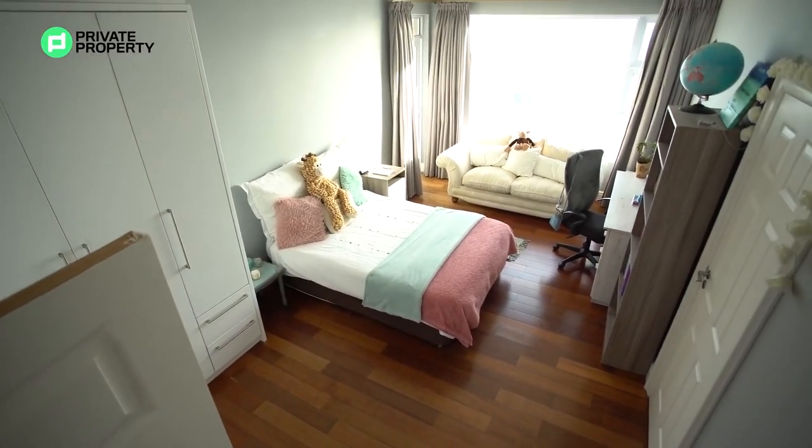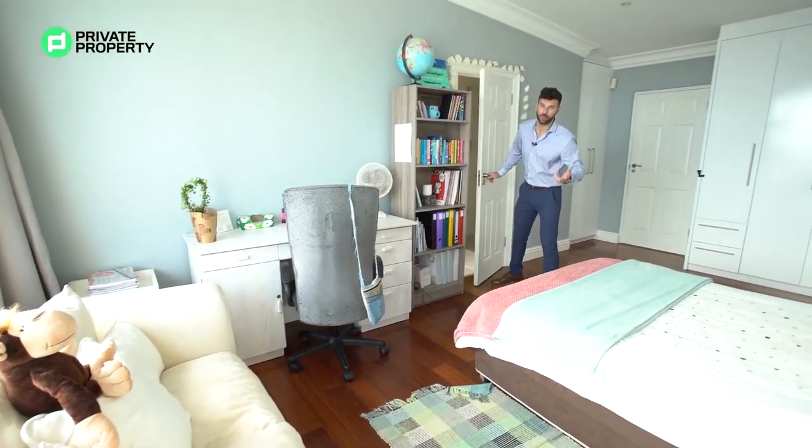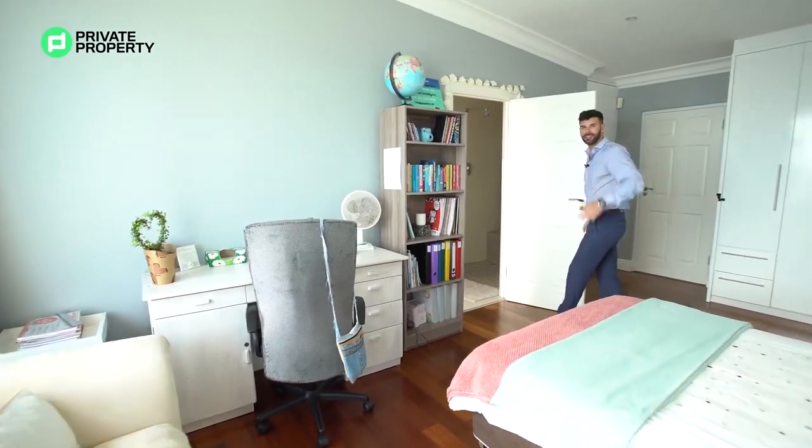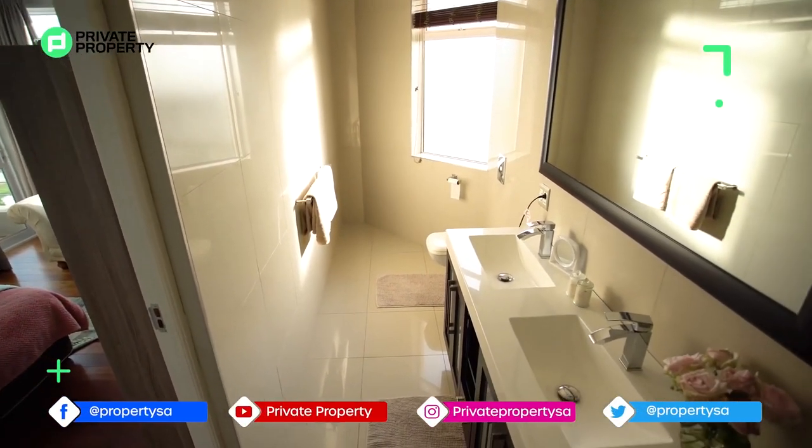As well as a table and a couch, it's really nicely done in terms of area usage. But behind this door we've got your ensuite bathroom, so let's open this up and take a look at it.